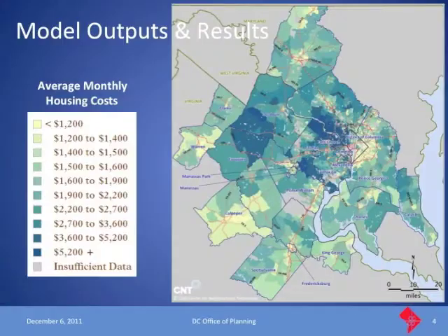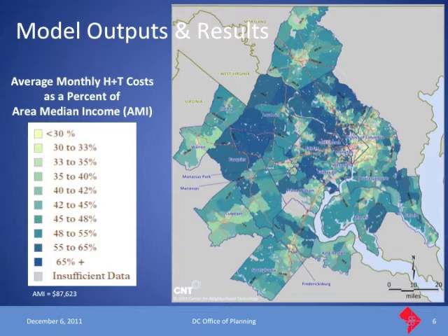Anecdotally, one colleague lives just beyond the Beltway and slugs into work with one car, but his neighbor has three cars — that's the kind of averaging happening in this data. Some households have three cars, others one or none. When we combine the two costs and try to keep household transportation costs below 45 percent, we do see a shift in what we now define as affordable.